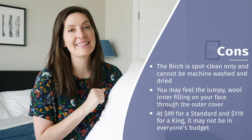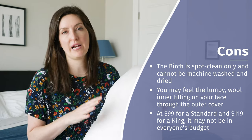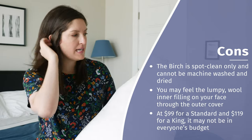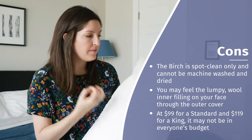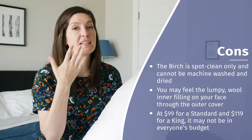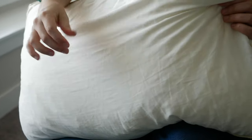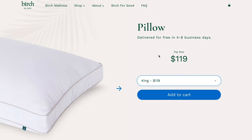Here are some considerations. First, it's spot clean only — you cannot machine wash or dry this pillow, so definitely put a waterproof pillow protector over it if you're worried about stains. It also has a little bit of a lumpy vibe; the wool is in a lot of pieces pressed right against the cover, so if you're a side or stomach sleeper with your face against the pillow, be prepared to feel some of that texture. Last but not least, it is on the more expensive side at $99 for the Standard and $119 for the King, which isn't in everyone's budget.